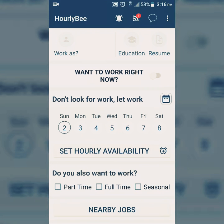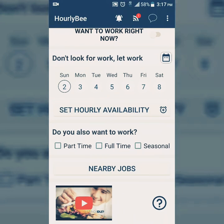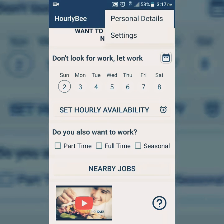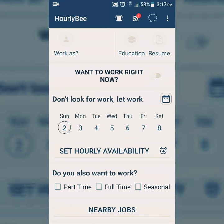You can select whether you want to work part-time, full-time, or seasonal. Once you do that, you can search for nearby jobs. Also, once you create a profile, companies will see it and can contact you directly through the app. This is HourlyB — great for someone currently looking for a job, a second job, or a better job. It's free to download on the Google Play Store. Thanks very much for watching and we'll see you next time.